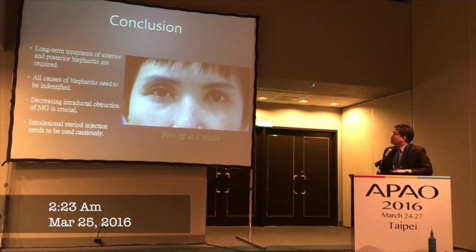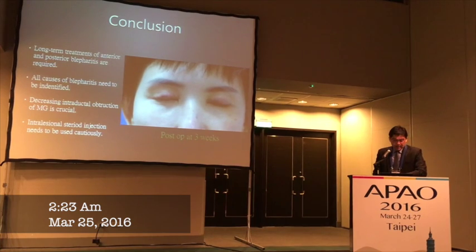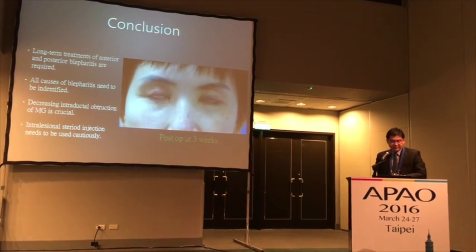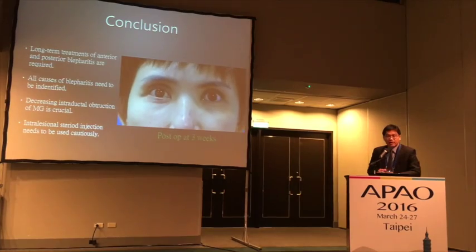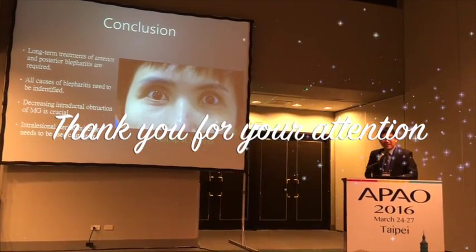This picture shows the result at three weeks. The swelling has subsided significantly. In conclusion, long-term treatment for the appropriate meibomian gland disease management is required, and all causes of Demodex infestation need to be identified because the intraductal obstruction is very important. Intraductal steroid injection needs to be performed very carefully. Thank you.